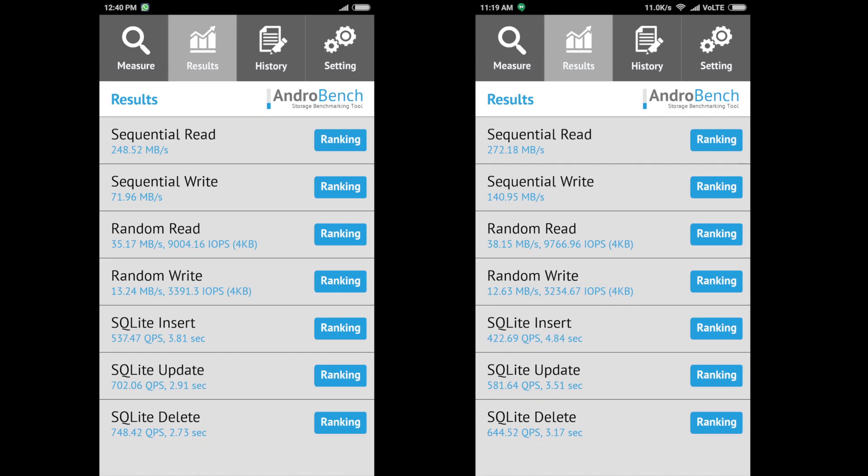It also posted healthy results in the sequential read benchmarks, though the performance of the NAND of both devices in the random read and random write benchmarks were more or less very similar. I cross-checked the results from another 32GB variant of the Redmi Note 4 and the results were the same.